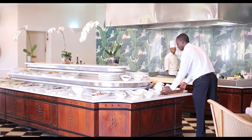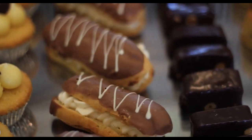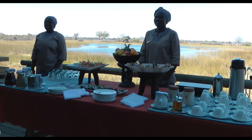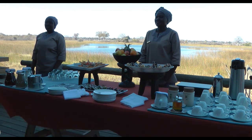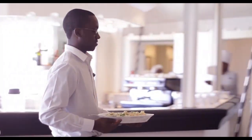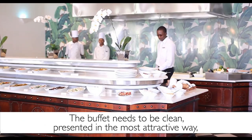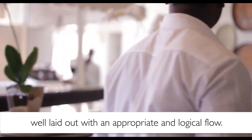Whether at breakfast, lunch or dinner, the buffet is a setup that allows for the display and presentation of all different foods. This allows guests to interact with the chefs and choose dishes that they feel will satisfy their needs. Therefore, the presentation is vitally important. The buffet needs to be clean, presented in the most attractive way, well laid out with an appropriate and logical flow.